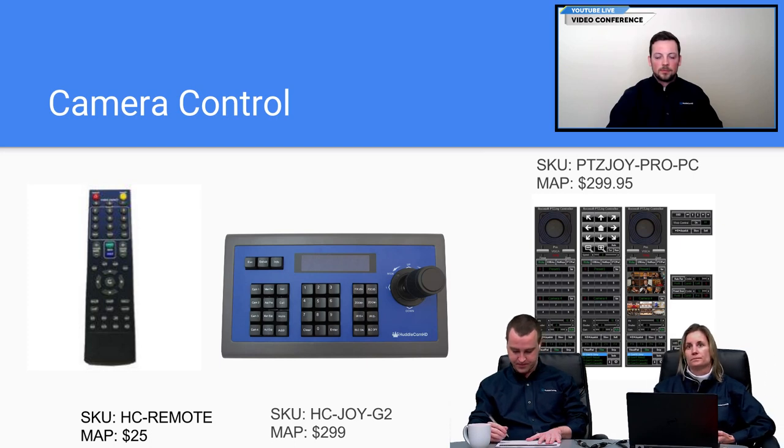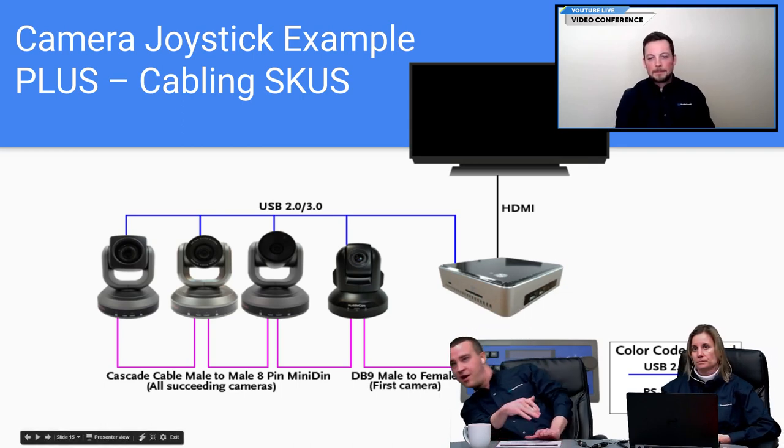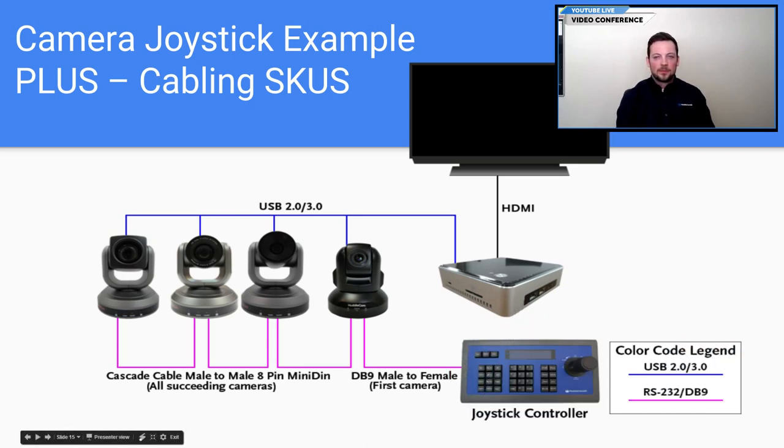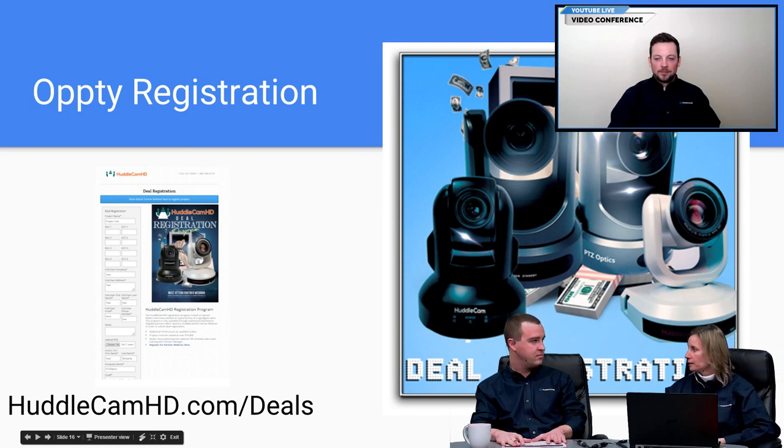Here's a quick wiring diagram to show how to set up the cameras with the DB9 extender and daisy chain cables. You want the DB9 extension to the first camera, and then you use 8-pin mini-DIN RS-232 cascade cables for every camera after that. Keep in mind: first camera gets the DB9 extension, then cameras two, three, four, and five are all daisy chained. We do have a lot of cabling SKUs — you can sell the cabling as well.